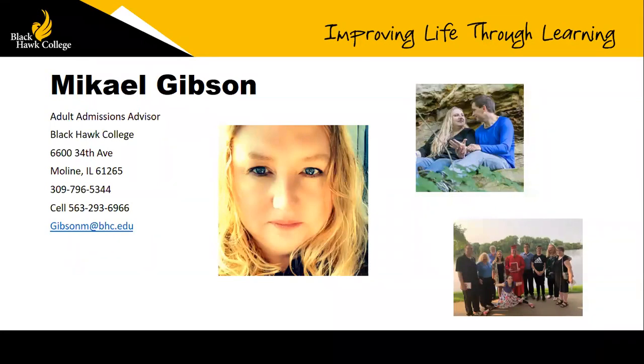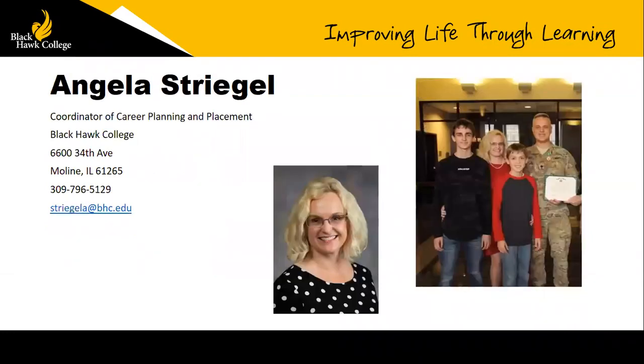That's just a fancy way of saying I'm the person who kind of helps people get started and navigate all the steps it takes to get back into college. This is Angela, my helper today. She works with the career office at Black Hawk — helping people assess what career they want, doing mock interviews, helping with on-campus jobs, a little bit of everything.